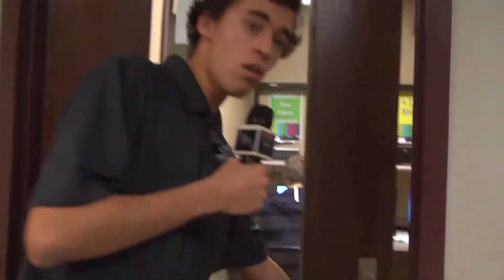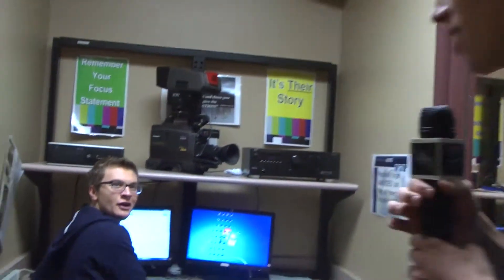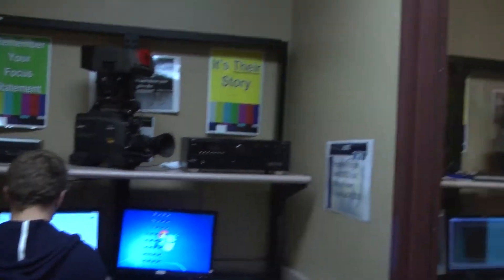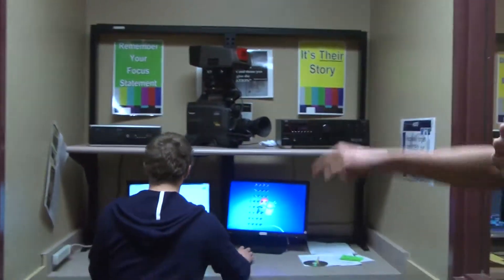Let's go into room 4 and see what's going on in here. Hey Joe, how's it going? It's going good. We got Joe working on the edits over here, doing some good work. It takes a lot of work to run this show. Get back to work, Joe, you're doing good.